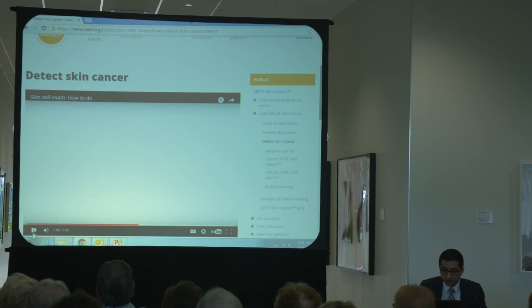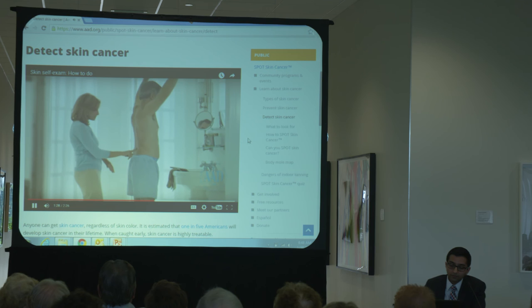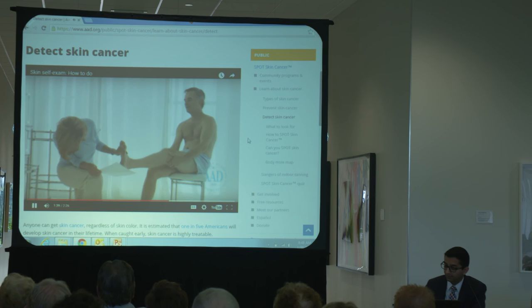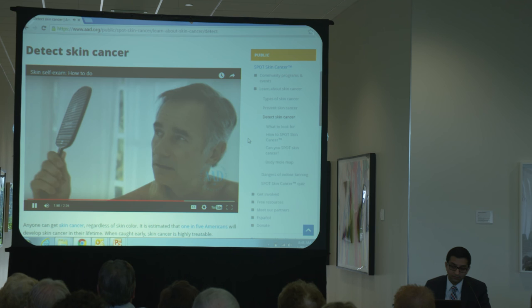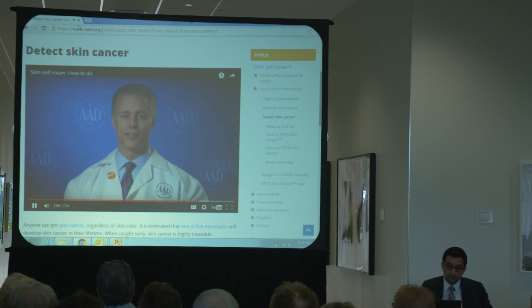You start a self-skin exam by looking at the front and back of your body. Stand in front of a mirror, raise your arms and examine the right and left sides. Then bend your elbows and look carefully at your forearms, upper underarms, and palms. Next, examine the back of your legs, spaces between your toes, and your soles. Then examine those hard-to-see areas like your back, buttocks, and the top of your head. Use a mirror to inspect the back of your neck and scalp, parting your hair for a better view. Become familiar with your skin, especially your moles, and alert your dermatologist about any changes to moles or spots.